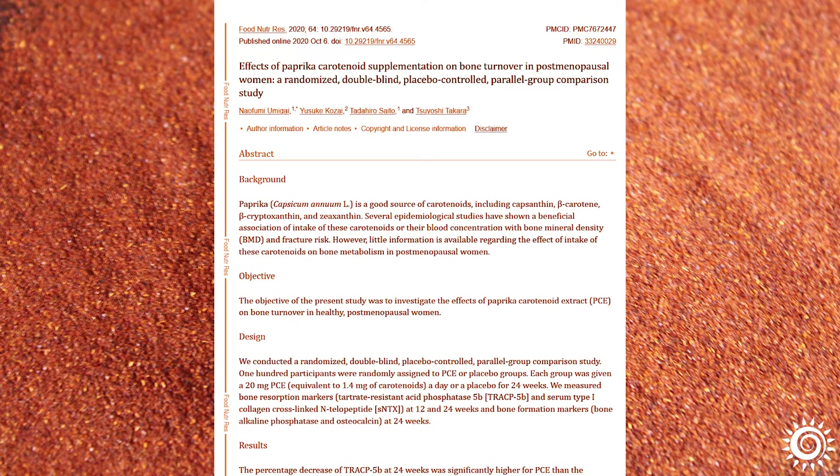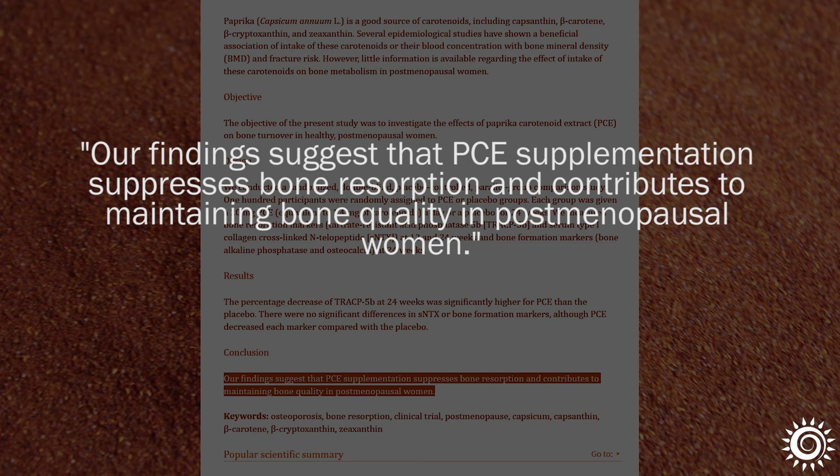One 2020 published study found that paprika supplementation in post-menopausal women helped maintain bone quality.